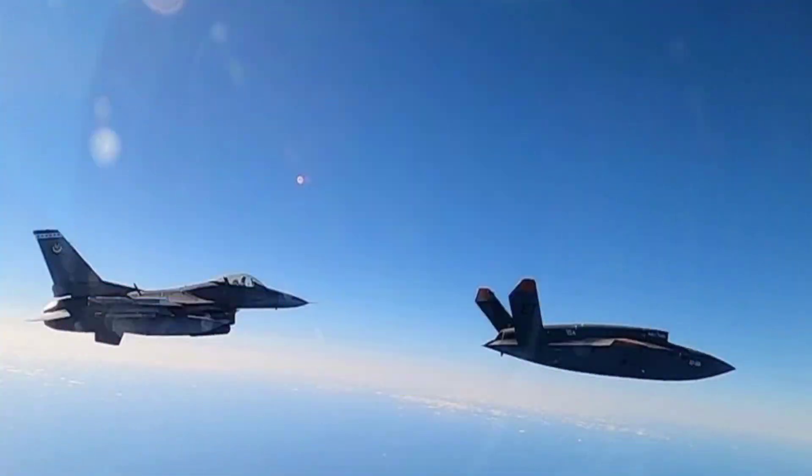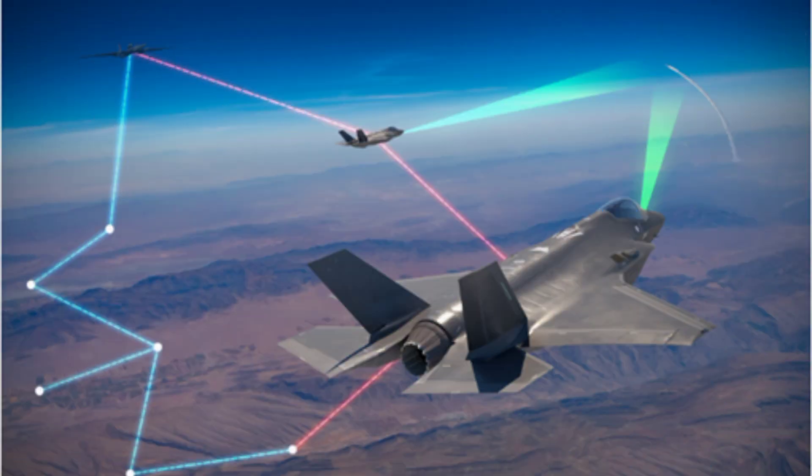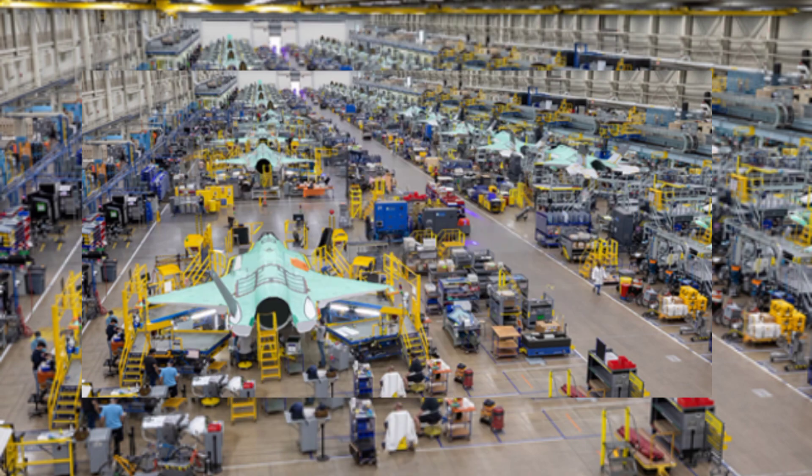The next generation air dominance NGAD fighter could very well become the most advanced and best-built fighter jet the US Air Force has ever had. The unique capabilities of the F-35 Lightning II are hard to ignore. As tensions escalate between Beijing and Washington over the South China Sea and Taiwan, the battle for air superiority intensifies. The US, long a leader in aerial combat with the introduction of the F-22 Raptor, now faces competition from China's Chengdu J-20 and Russia's Sukhoi Su-57.